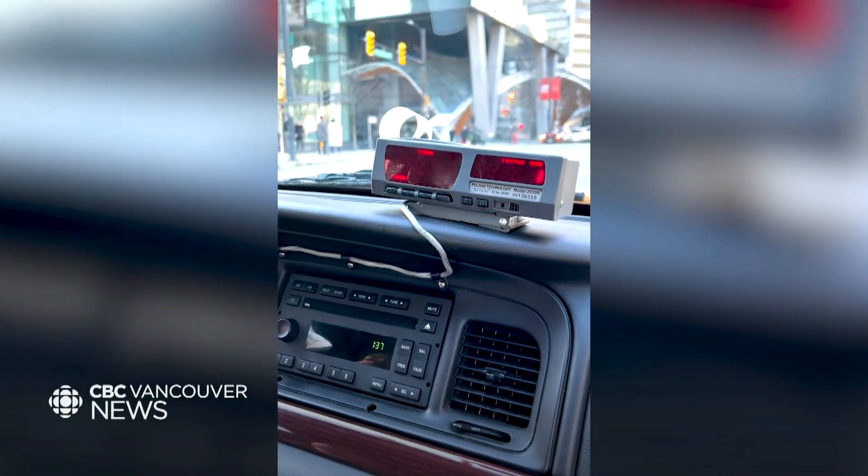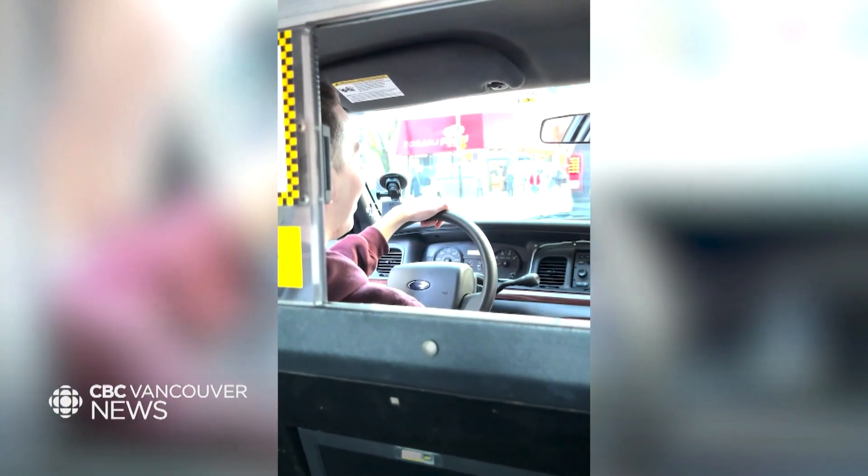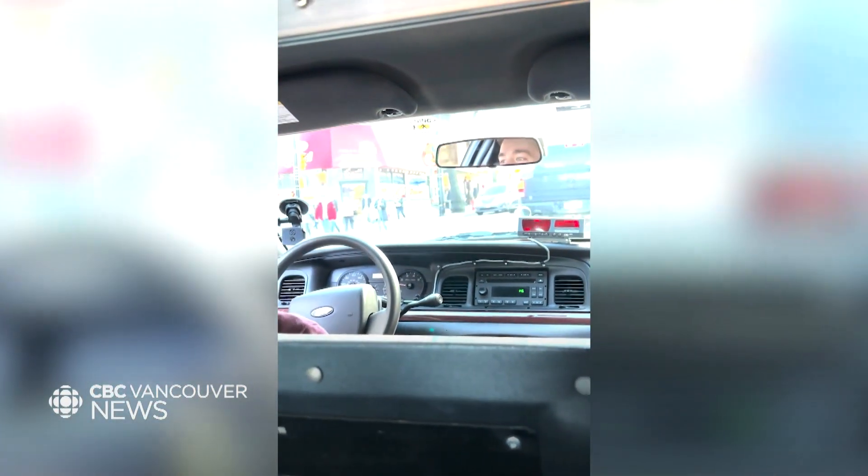I don't typically daily drive this, mostly because people try to hail me down. At first it was pretty funny, but when you're trying to get somewhere and people are walking out in front of your car, it starts to get a little bit irritating.